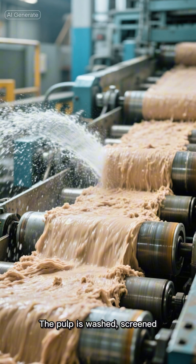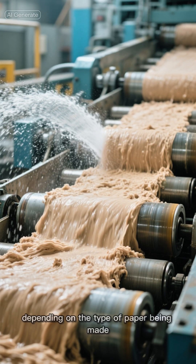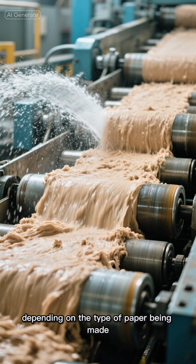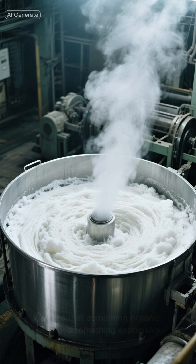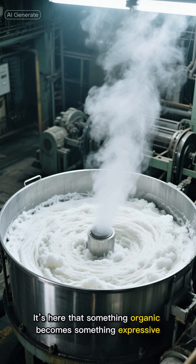The pulp is washed, screened, and sometimes bleached, depending on the type of paper being made. This step removes any impurities and gives the paper its brightness and purity. It's here that something organic becomes something expressive.